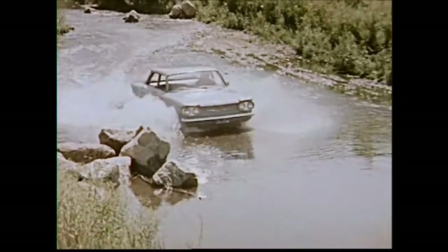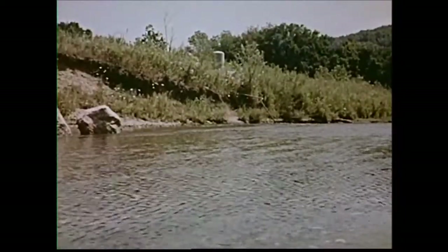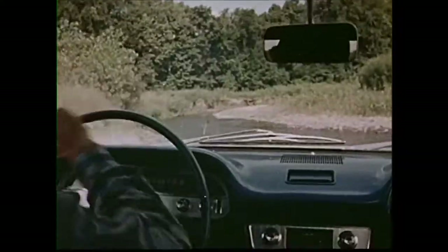Talk about stamina and reliability. Just look at this — using this stream for its highway, the Corvair actually flowed along like this for over 20 miles. And not once did its reliable turbo air engine falter.